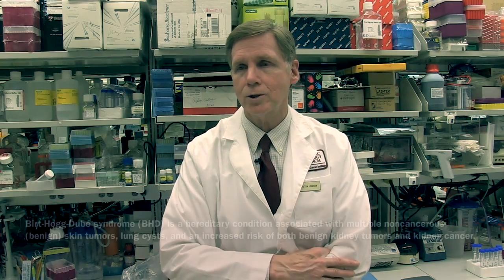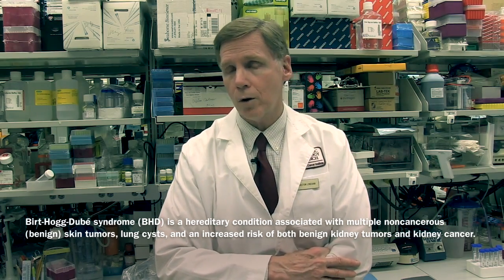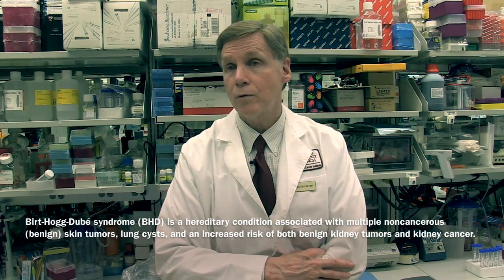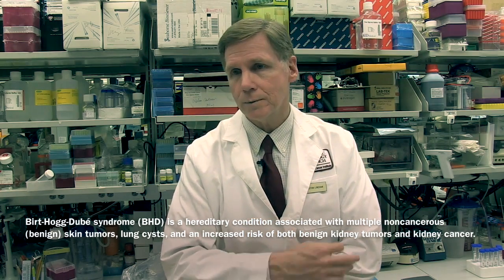One hereditary cancer syndrome we study is called Birt-Hogg-Dubé, or BHD. Patients develop cutaneous fibrofolliculomas — skin bumps — pulmonary cysts, and kidney cancer. We described the kidney cancer associated with Birt-Hogg-Dubé in the 1990s, and it took us a number of years to find the gene, which we called FLCN. That gene changed everything we know — it changed our entire direction in studying kidney cancer because it is obviously very metabolic.